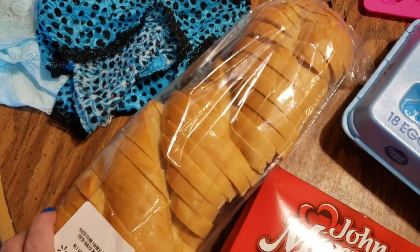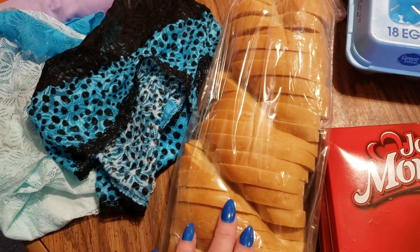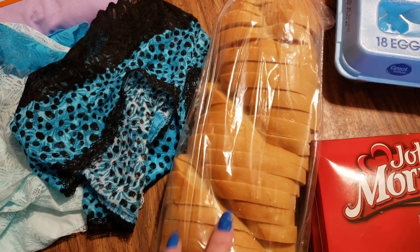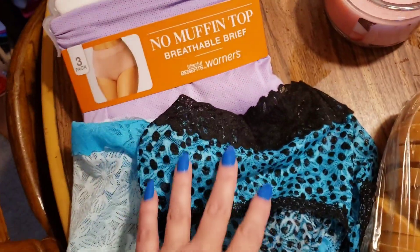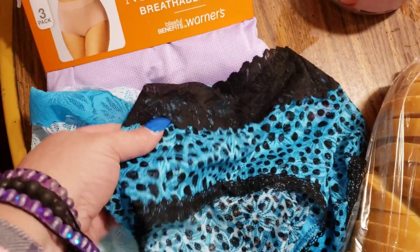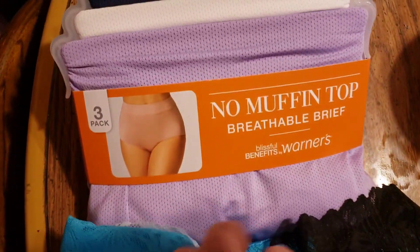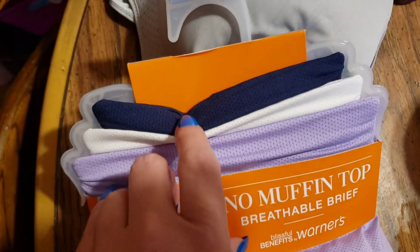I also got this Italian bread that is sliced. Whenever I make bacon and eggs for them, I'm just going to put some of this in the oven with butter and just toast it up. And then I ran across these for me — sometimes if I see a certain print, I love it. I think these are gorgeous — they're undies. I got that color and I got this color, and then I got these right here — kind of celestial colors, actually, purple and blue and white.